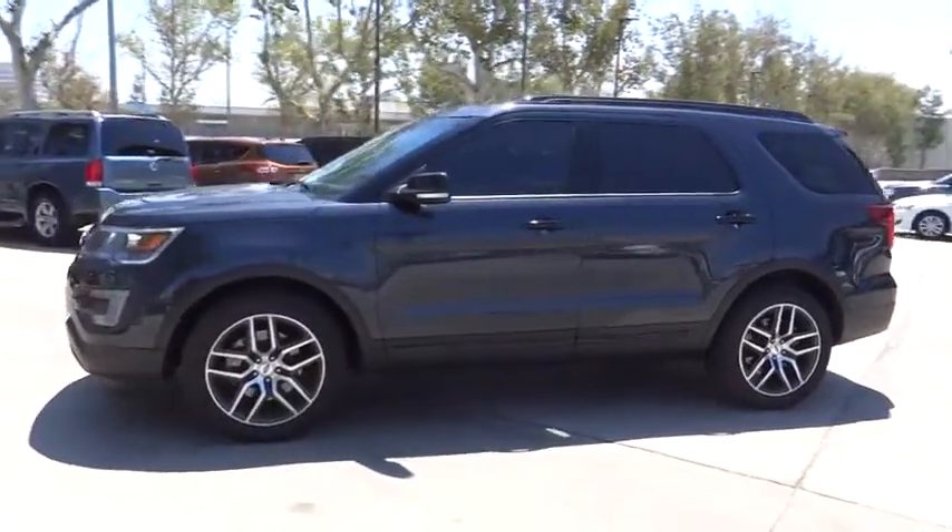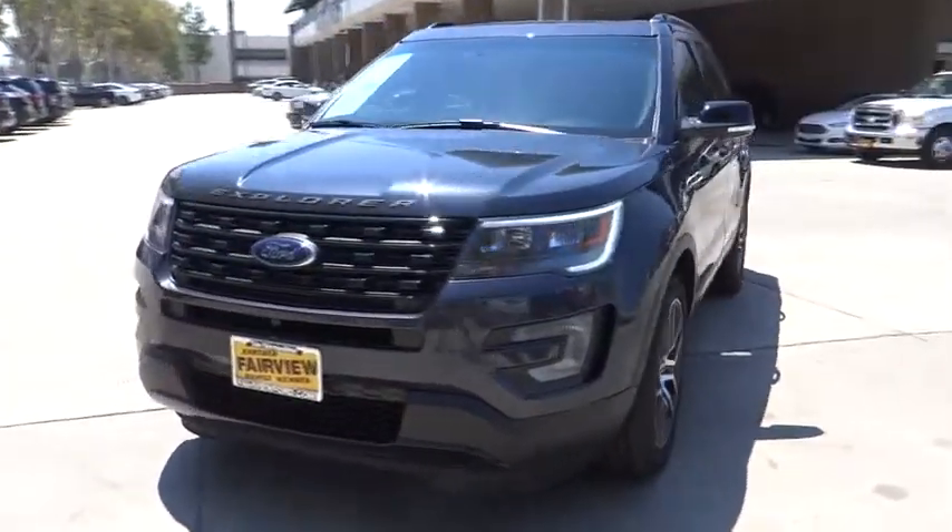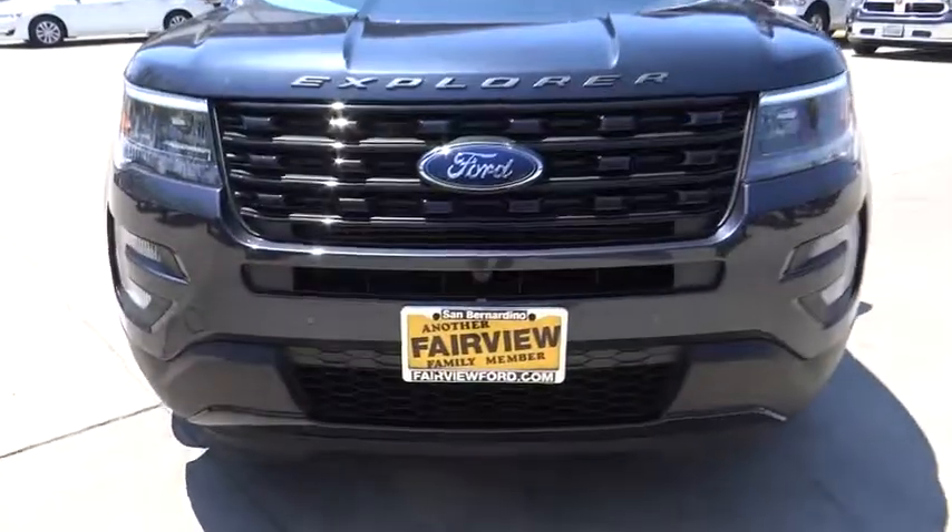Power liftgate, leather-wrapped steering wheel, Bluetooth, adjustable steering wheel, power steering, four-wheel drive, aluminum wheels, cruise control, keyless start.